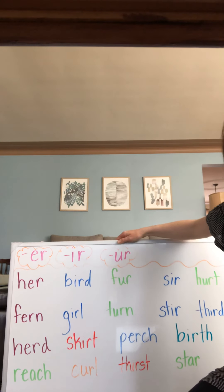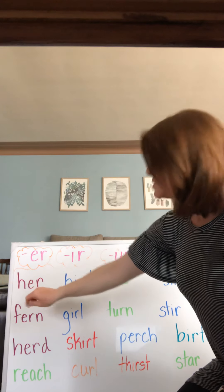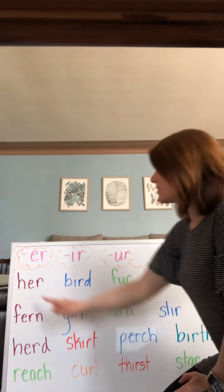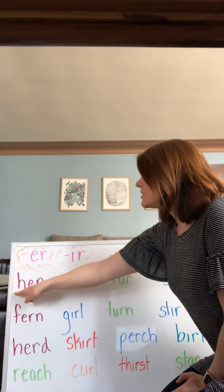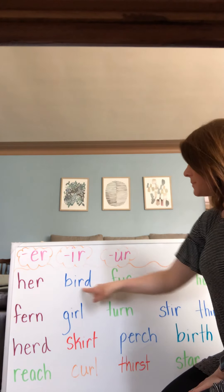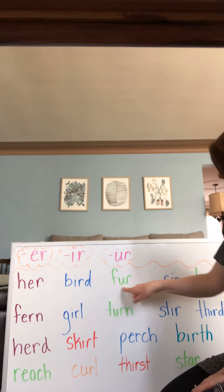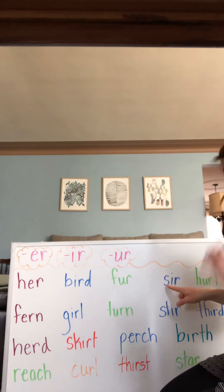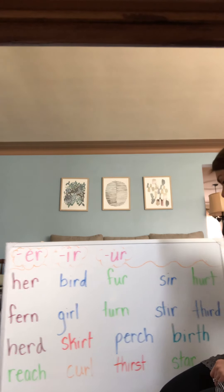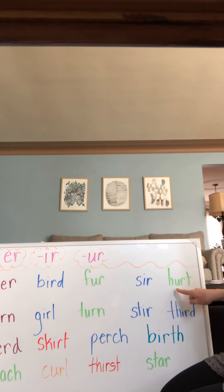Ready? Let's see if you can see all of these. Let's tap and blend — we'll do it the short way and the long way all together. H-er — her. B-I-R-D — bird. F-er — fer. S-er — ser. You say some? Urt — hurt.